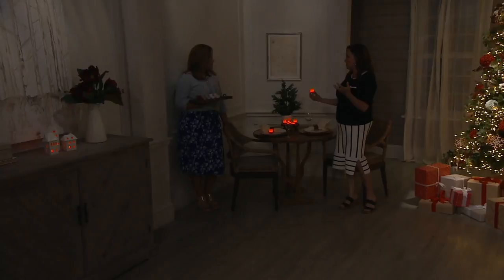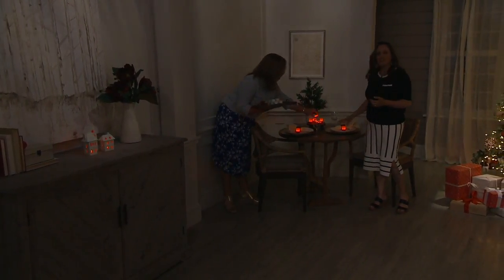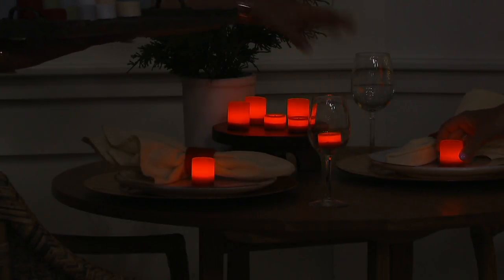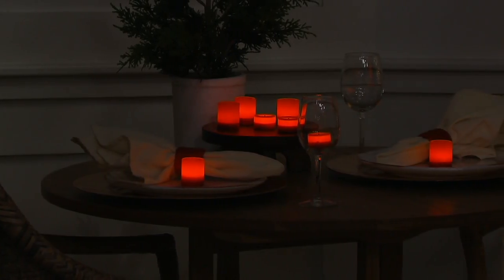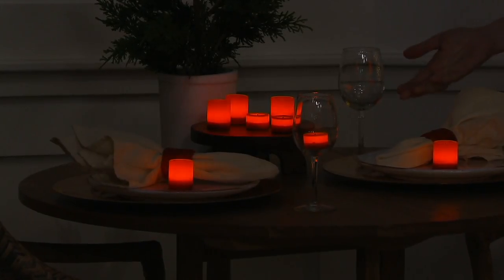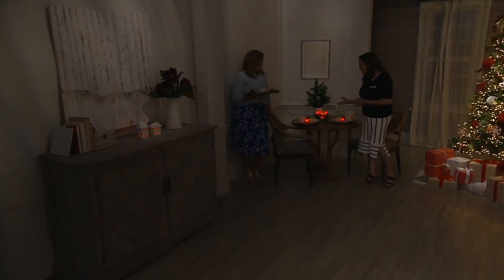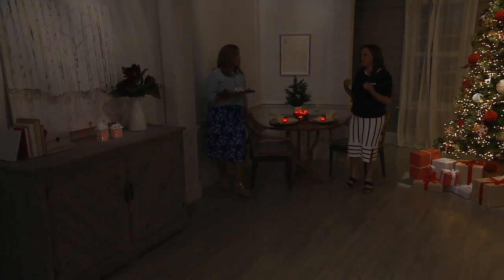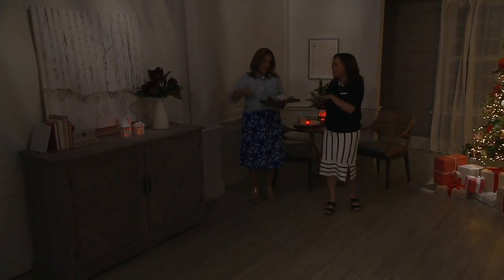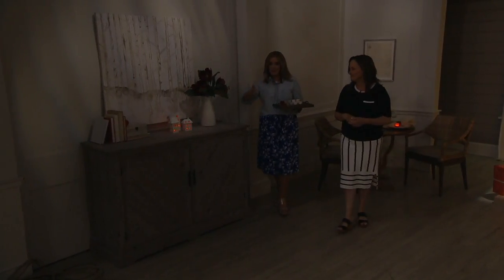We put one on each person's place setting here. I love this because when you're having parties or having the girls over, this can be their little take-home gift. What if you just dropped one in a wine glass? Not saying you should pour anything over the top, but get creative. Think about all the places at home where you want a little extra glow. These are so low they're going to tuck in anywhere — votive size and tea light size, you get 10 of each.